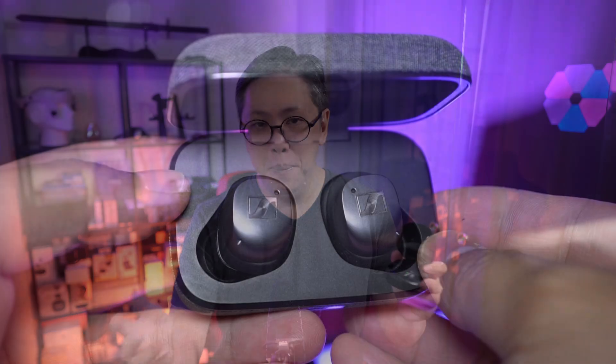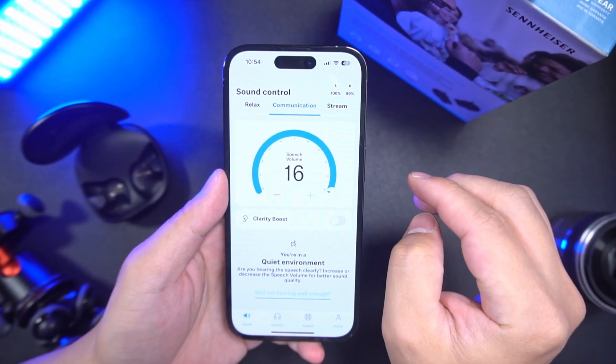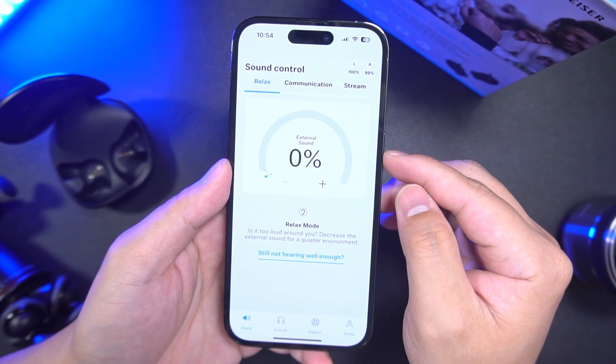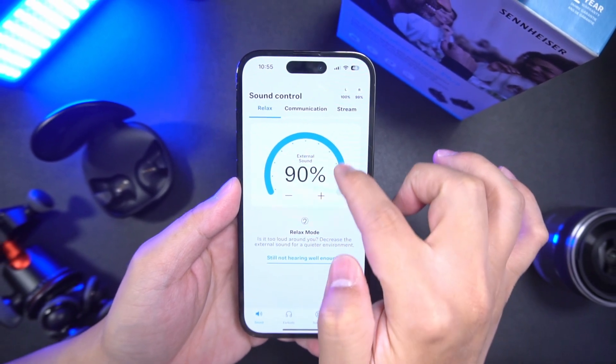If you've had any experience with Sennheiser Momentum earbuds, you need to set all of that aside because this isn't anything like the popular MTW3. There is a focus on speech pass-through, and it uses a totally different app called the Conversation Clear app. It's where you can toggle between the speech-enhancing communication mode, the relax mode which performs general active noise cancelling and pass-through, and the app also lets you adjust the transparency in each mode to your preferred levels. You can also switch between the different modes using the button controls, and using those same buttons you can ramp up and down the level of transparency versus noise cancelling.